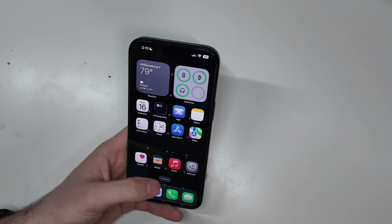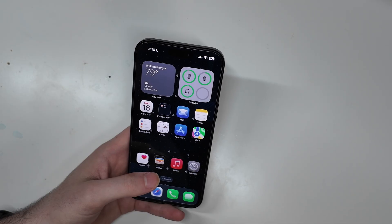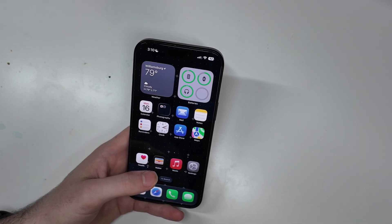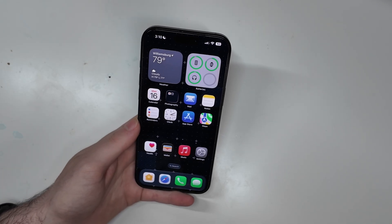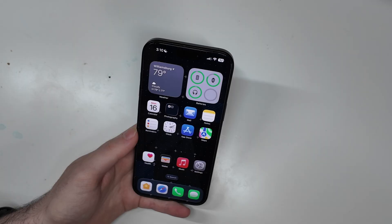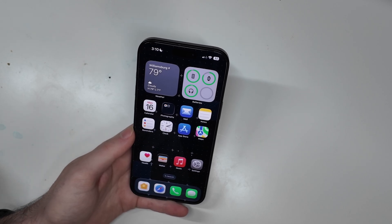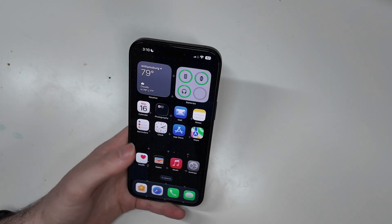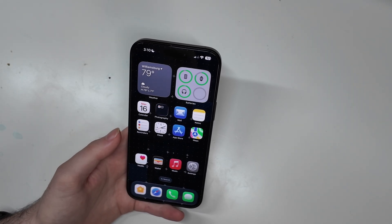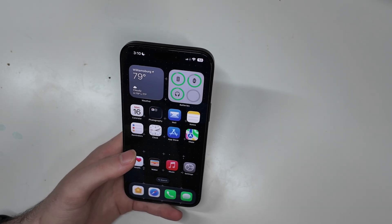We did have another battery issue on iOS 26 for iPhone 15 and 16 models — all the models, the pros and everything — where the phone was showing a low battery icon and was unable to boot, regardless of the battery's charge. Apple did re-release iOS 18 for 15 and 16 and corrected that issue on Friday, so that issue has been fixed. If you're having that problem, you can manually update your phone — there are instructions on the feedback app on how to do that. But as far as actual battery drain, that has not been corrected yet.